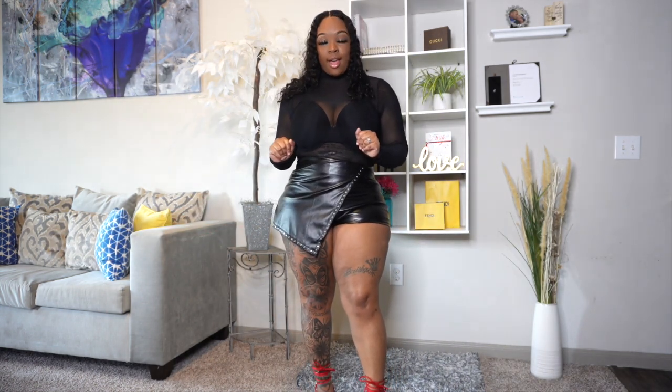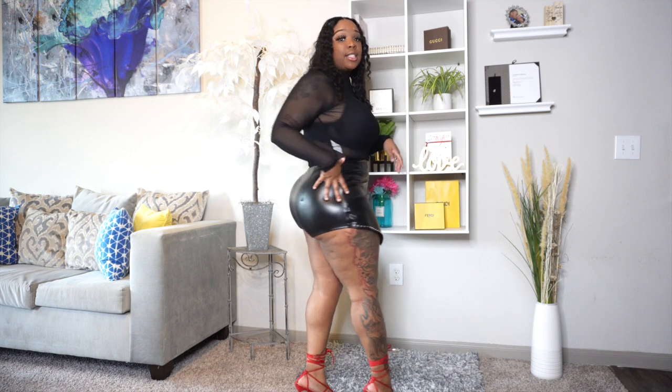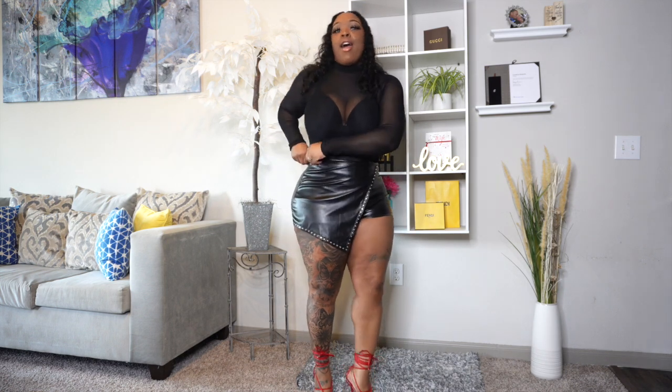Look at the back of them — these are so cute. This is a size large that I'm rocking, so if I'm in a large you can get a large or size up if you want to feel more comfortable. They do zip up on the side. This top is also a large — it's a mesh see-through top. They have different types of mesh tops on Shein so you don't have to get this exact one, but the link will be in my description.